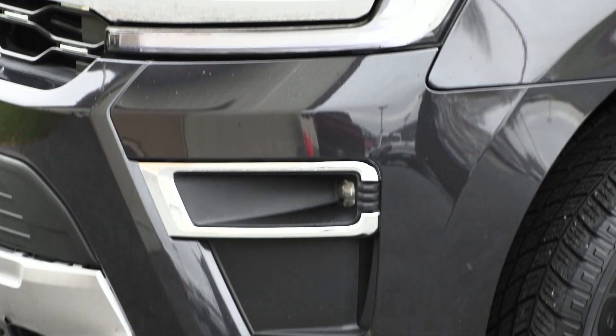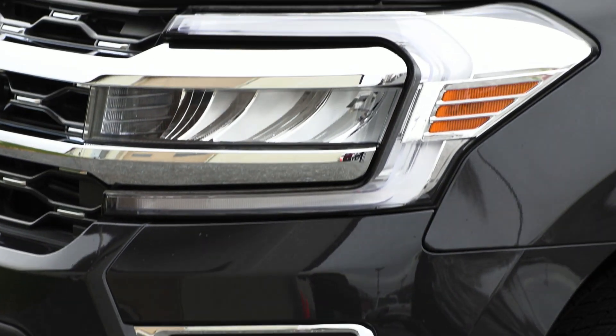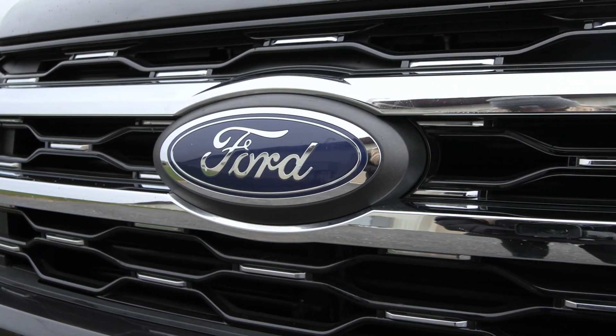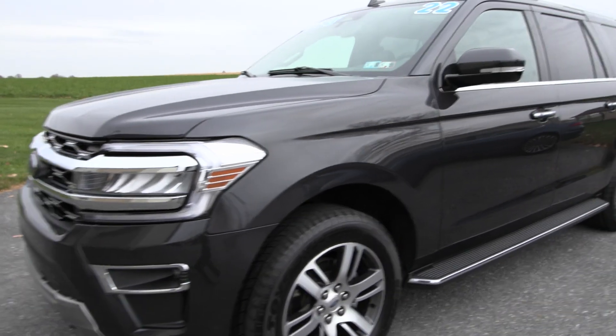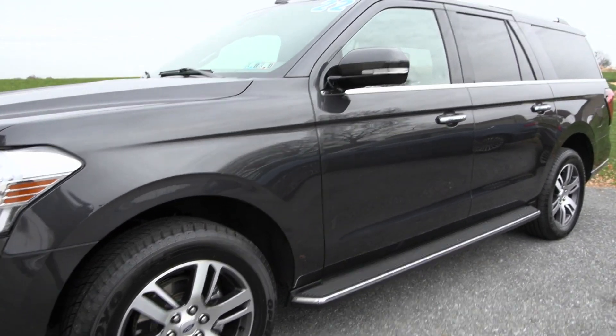This Expedition has a clean Carfax with no accidents or damage reported, only one previous owner and less than 31,000 miles. It has also been fully serviced by our incredible service team right here and it's ready to hit the road.